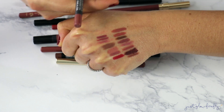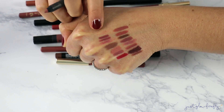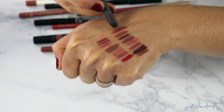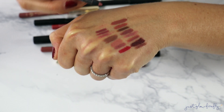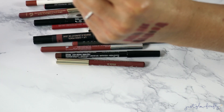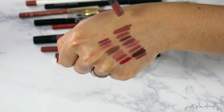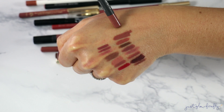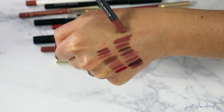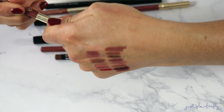Here's another MAC one — Nice N Spicy. This is the Pro Longwear Lip Pencil formula, which is better. I think the other one was just a lip crayon. This is nice, and I might keep it, but I don't know how old it is. I might declutter this one as well since I'm not quite sure of its age.